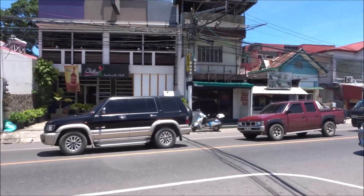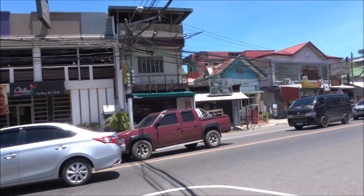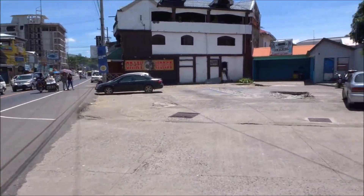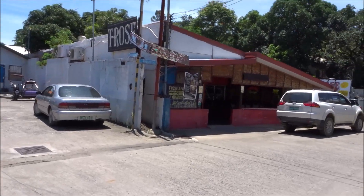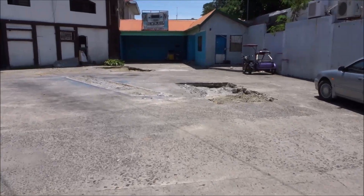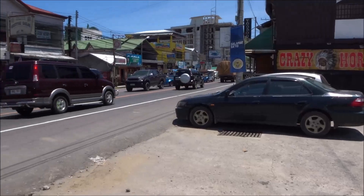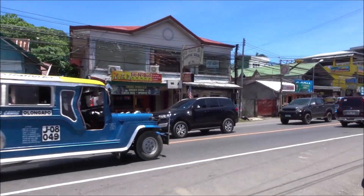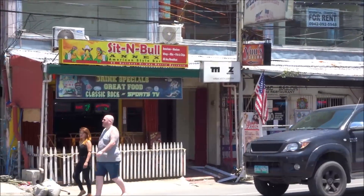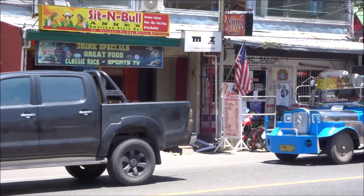Chill Out over there. The old Cheap Charlie's — they moved a few doors down, you'll see that a little bit later. There's T. Rose Club. This is where the fuel gas station used to be — they tore it out not long ago. Sit and Bowl. The Annex is a little bar where you can order food from their main restaurant around the corner. There is the VFW.